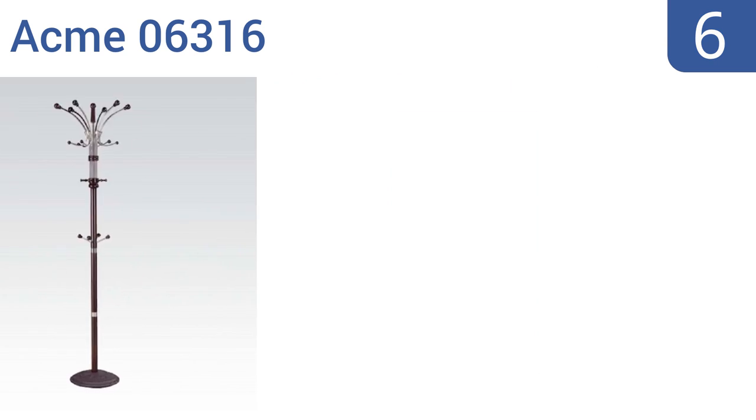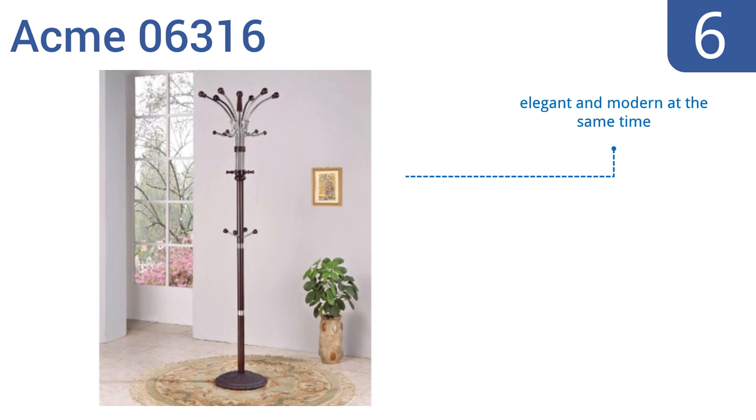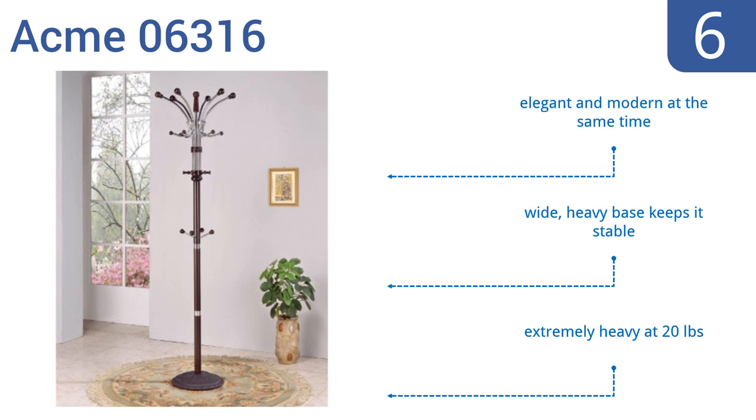Moving up our list to number six, the Acme 06316 is made of iron and wood with a deep espresso finish. It has coat hooks on the top and the middle, giving you more hanging options. The build is very solid and sturdy so you don't have to worry about it tipping if unevenly loaded. It's elegant and modern at the same time and has a wide heavy base that keeps it stable.